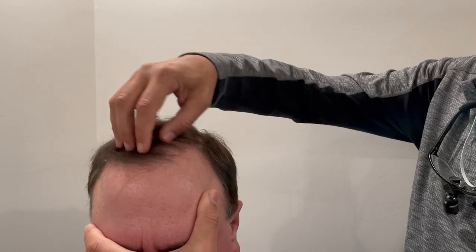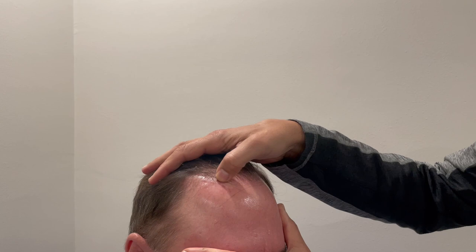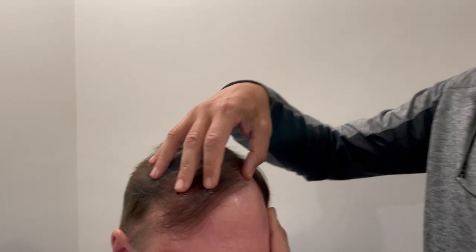This is all restored with transplants. This is where that flap used to be, which is now just a fine line scar that is beautifully concealed with his restoration. You can see all the nice transplanting work that was done here really made a huge transformation for him.